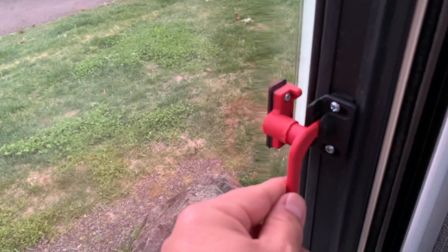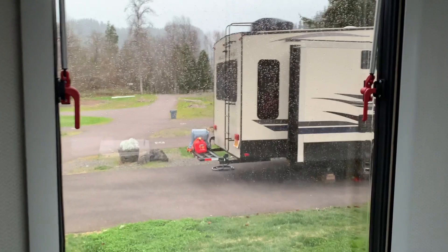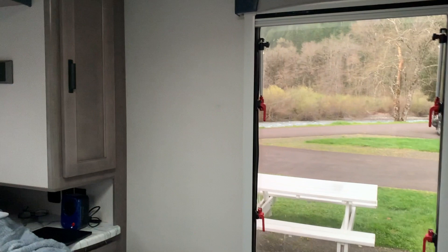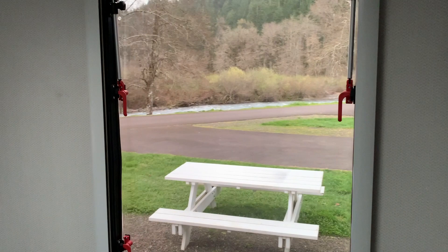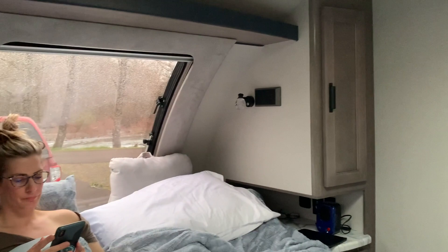These windows open out and you can pull the screen down or the shade up. They also have this little intermediate lock which cracks the window to let air in. You can see it's raining a little bit, so it doesn't let the water in. You can see the kind of views you get — we're here at Casey's RV Resort in Oregon, right by the river. When you're sitting or laying in this bedroom you have all of this outside that comes in. And really at the end of the day, that's what camping is all about.